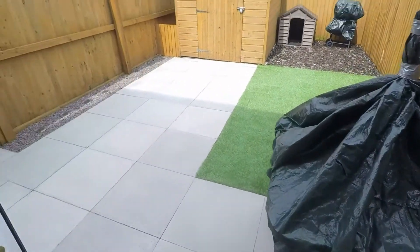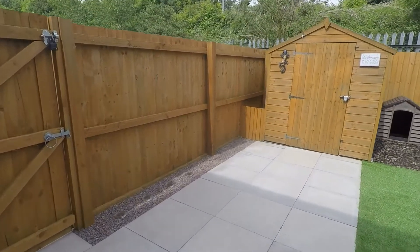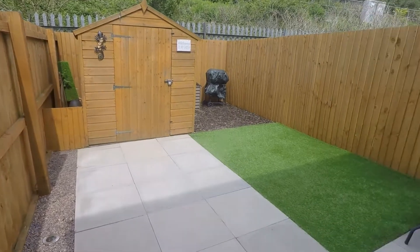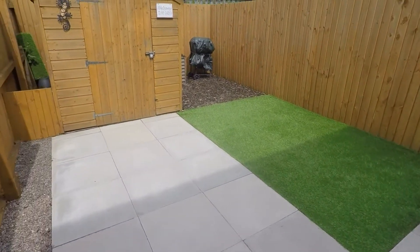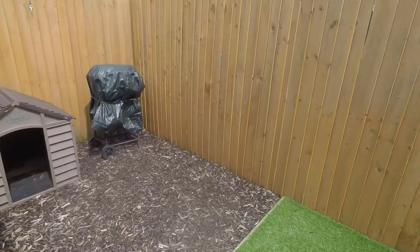The garden is very well maintained. You have a good size patio area for outdoor seating, side access, and also some AstroTurf lawn to the rear.